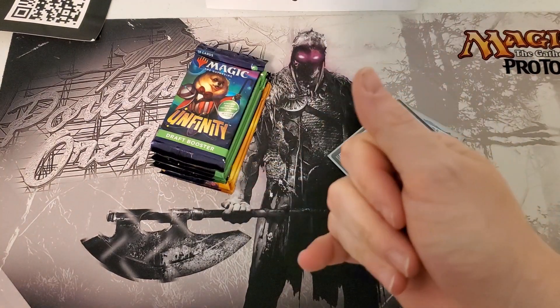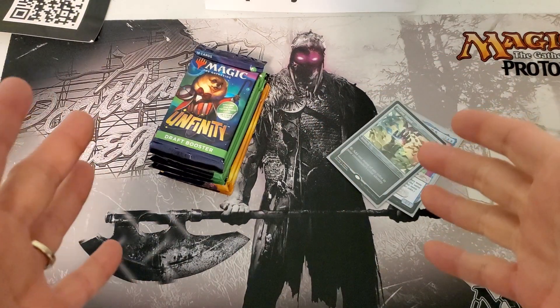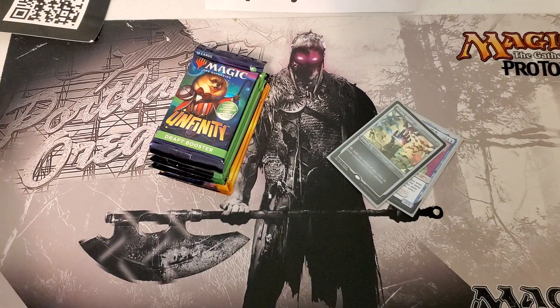Hey, Magic fans, welcome back. This is your captain speaking here on Captain Clive's MTG. We're back on a Sunday night. We just got back from Magic 30. Just got off the plane, sorted a bunch of cards, got my stuff together, cleaned out my bag, and boy, it's been a rough one.